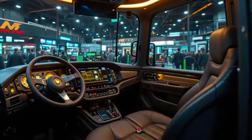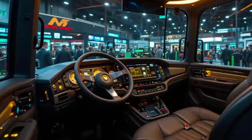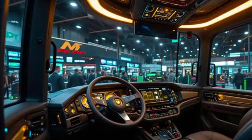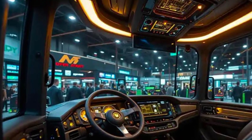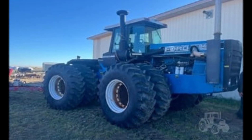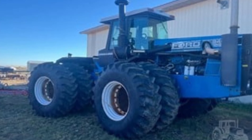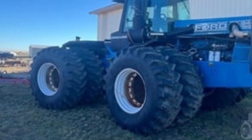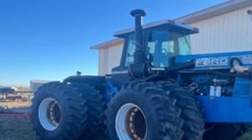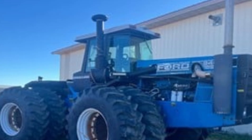Technology integration takes this tractor to the next level. Advanced GPS systems and auto-steering capabilities allow precision farming with centimeter-level accuracy. Real-time telemetry provides operators and fleet managers with detailed insights into performance, maintenance needs, and fuel usage. This isn't just a tractor — it's a data-driven platform for modern agriculture, enabling smarter decision-making and optimized field operations. It's a machine built for the future, yet rugged enough for the present.